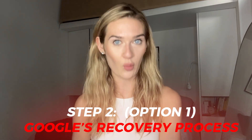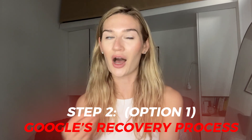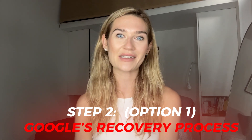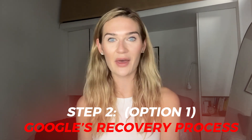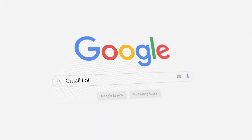After that, let's get to Option 1: trying Google's recovery process. This is the most obvious and the easiest one to access. Now if you've already tried this method and it's not working, don't worry — I have a second option later in this video. But I do have some important tips for this recovery process, and you should be doing both methods I'm going to mention at the same time so you have the best chance of recovering your hacked Gmail account.